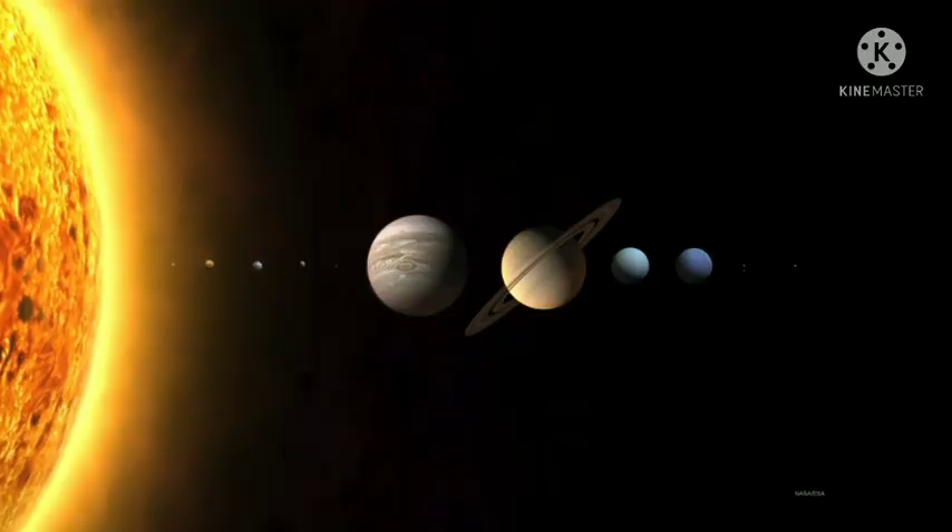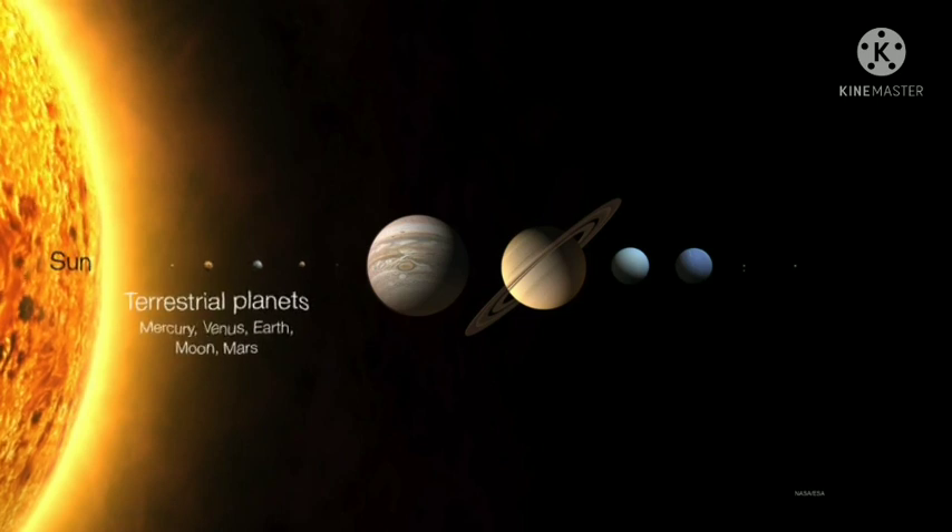Our solar system consists of one star, the sun, and then we have a few relatively small rocky planets. These are the terrestrial planets: Mercury, Venus, Earth, and Mars. And for the purposes of our discussion, we'll include the moon as well, even though it's not really a planet.